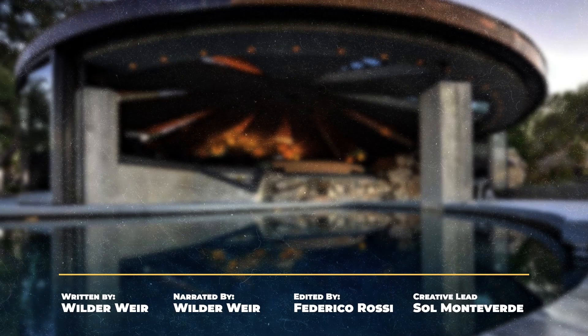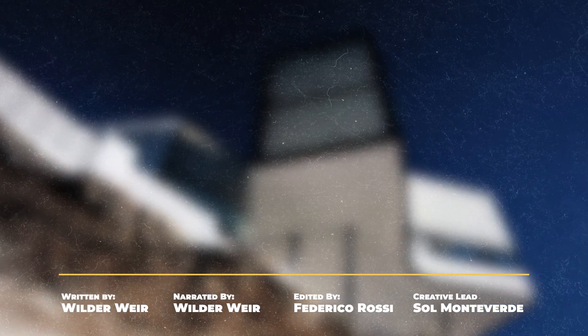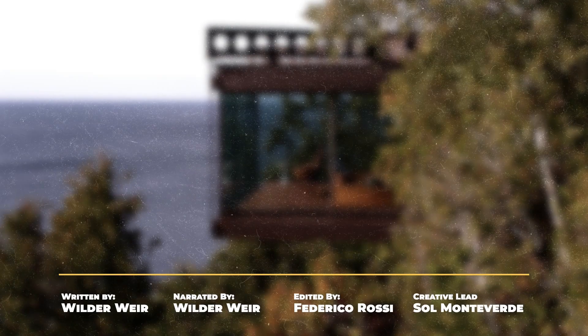These ridiculous mansions built on the side of cliffs all look like they're going to fall off their moorings and right into the ocean, but let's hope not. We hope you enjoyed the Cliffside Tour.